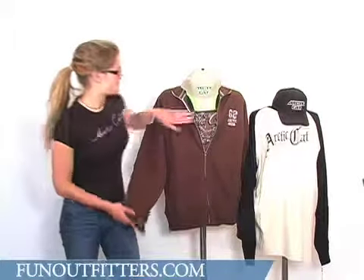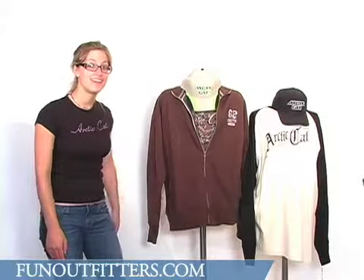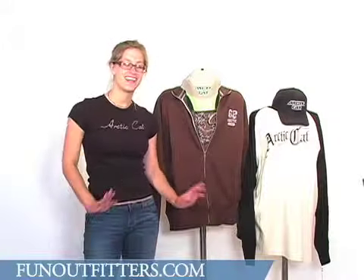A lot of it, especially our t-shirts, are usually made of 100% pre-shrunk cotton or a cotton blend, so it's very comfortable, durable material, very soft, very nice fabric.